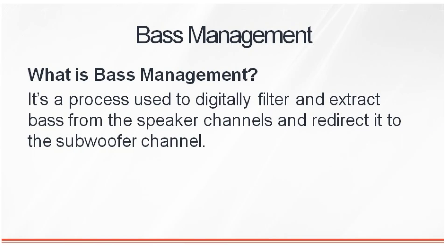Basically what bass management is, is it's a way of routing the bass from the movies or the music to speakers that are either large, or to your dedicated powered subwoofer. Now in most cases, people tend to set these wrong or they just leave it alone. They've got all the speakers set large or they don't have a subwoofer engaged, and it's just a mess.